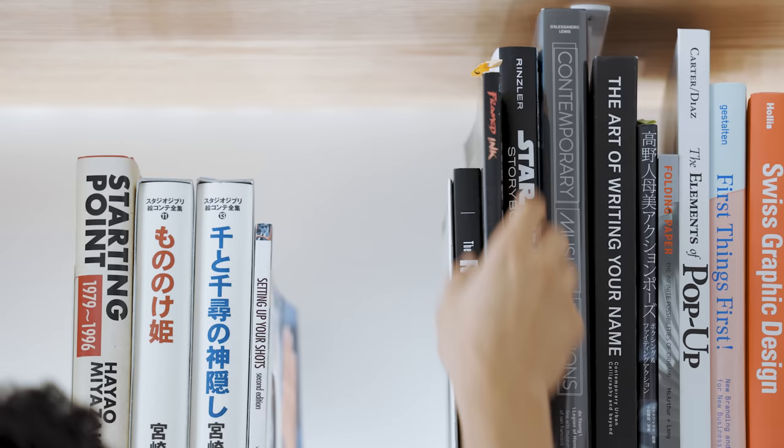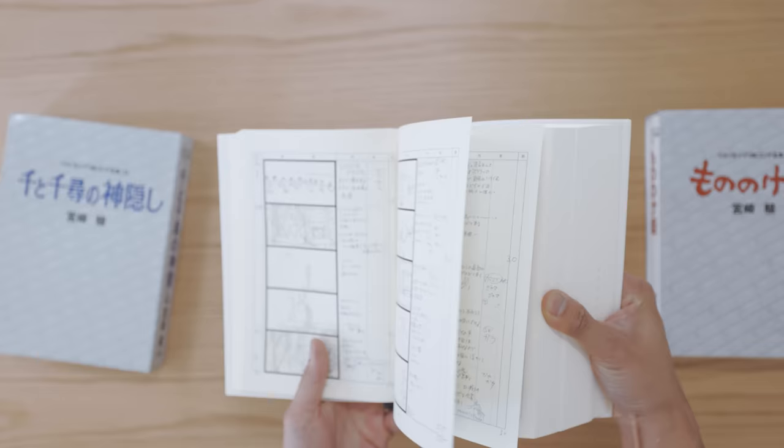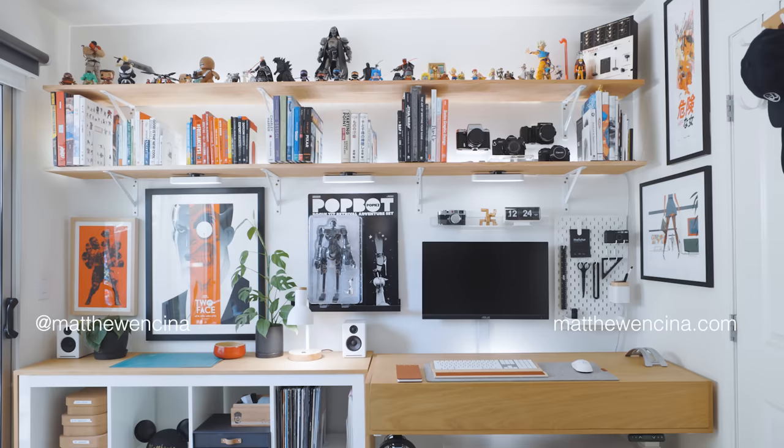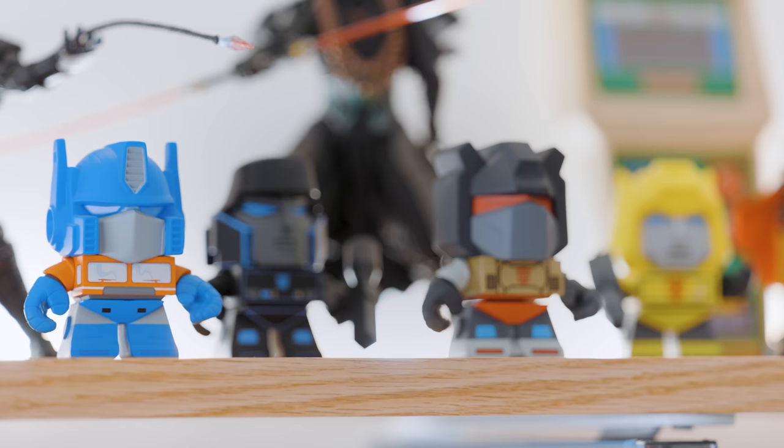What you consume determines what you create. Your environment, the people you surround yourself with, and the information you intake all shape your lens on life and what you make of it. Hello, I'm Matthew Encina, and in this video I'll give you a tour of my bookshelves and share some of the influences that have shaped my own life.